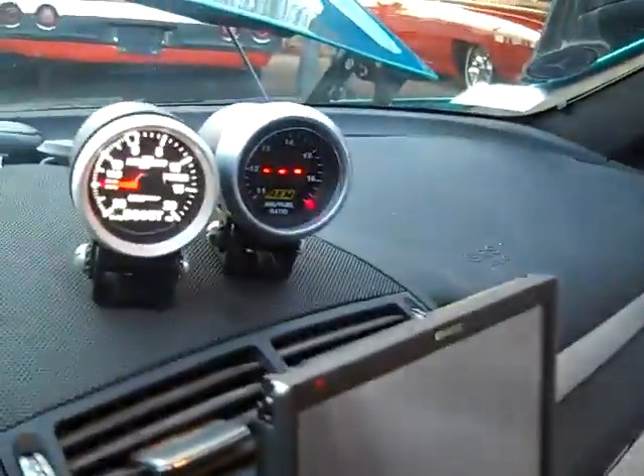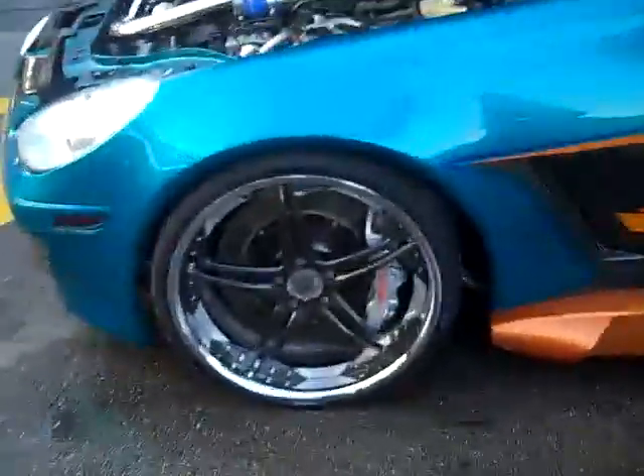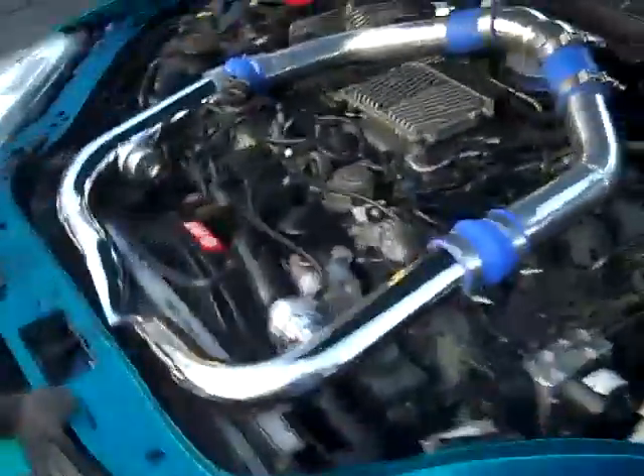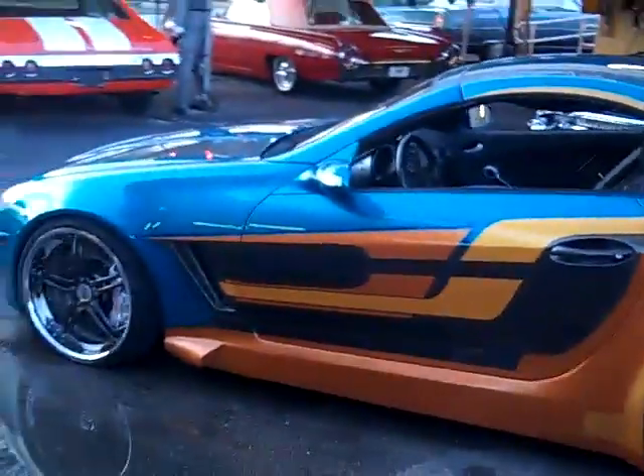It's got gauges on the dash. Rims and tires alone — six grand. I'm gonna shut the doors so you can see what it looks like. The doors close nice and smooth. Look at this paint job.